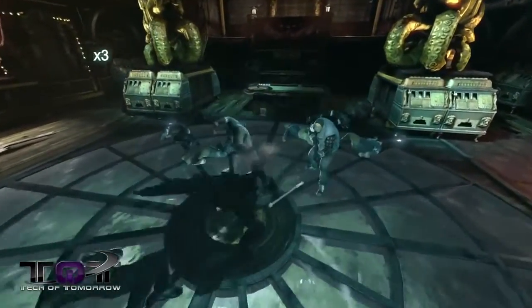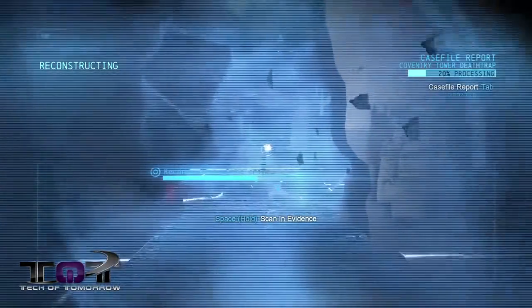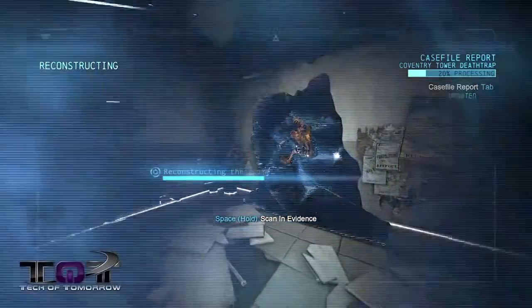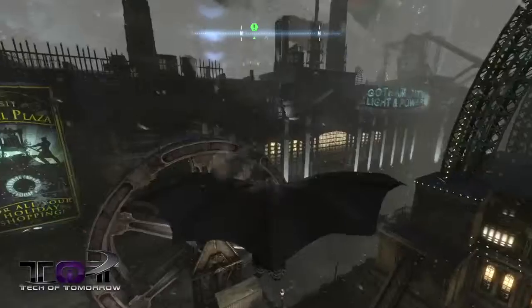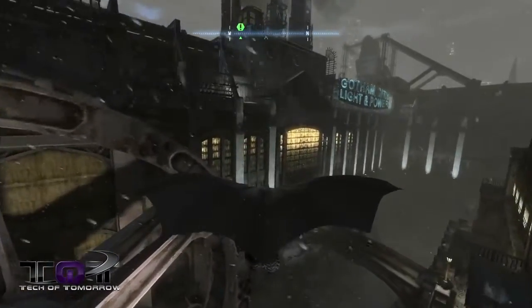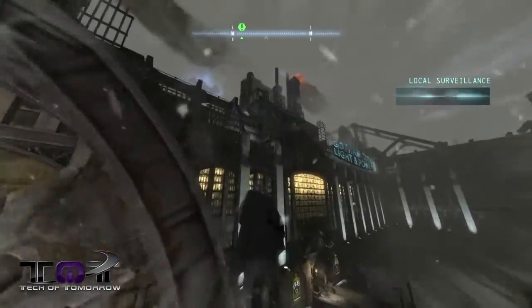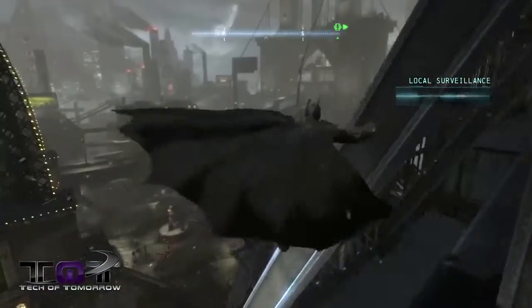One of the most obvious new additions is the Enhanced Evidence Scanner, which now not only has you scan objects for information but even recreates crime scenes and how they happened, giving players things to discover by watching how events unfolded in real time. The cityscape is large in Origins and definitely retains the same open feeling that Arkham City had, though there are a few odd invisible walls between areas, making it awkward to try and make a straight-line trip to your objective at times.